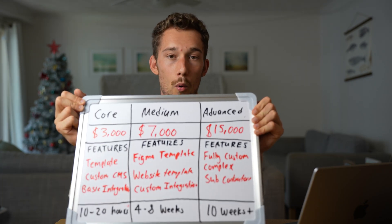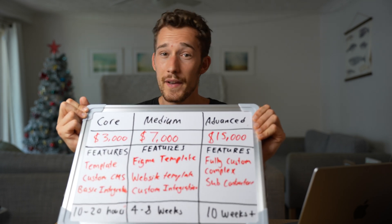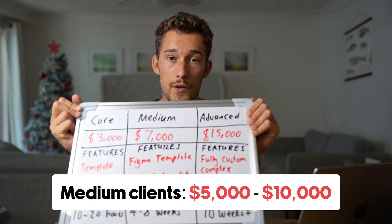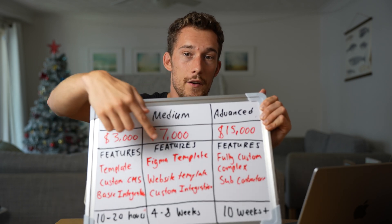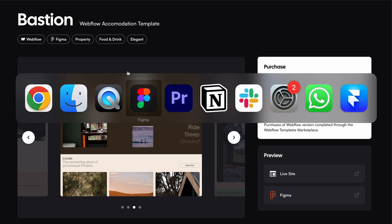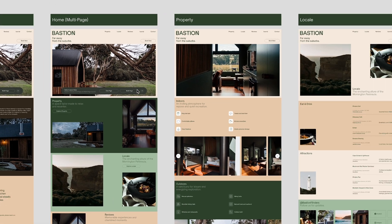The medium package is for clients that need a bit more functionality and customization, so we charge them more — this is probably a bigger business. This project is going to be between $5,000 to $10,000. We're going to start in Figma with a Figma template. One of the biggest blockers on any website project is content — I've had projects go literally a month overdue just waiting for the client to give me content. The power of a Figma template is the client can actually see what content they need to produce, which makes it a lot easier to get content from them and speeds up that process.